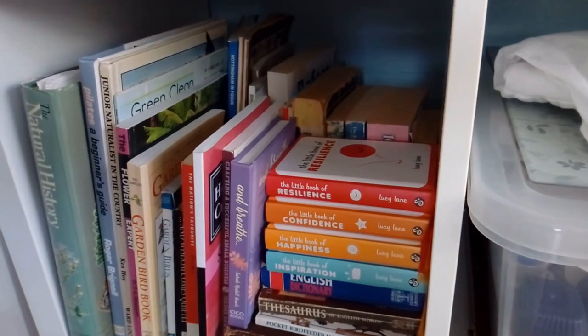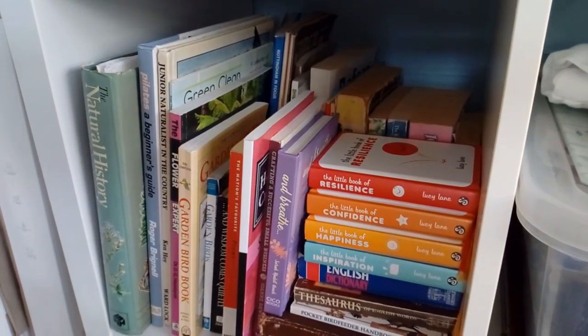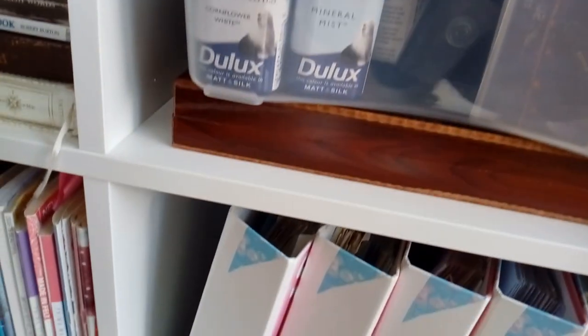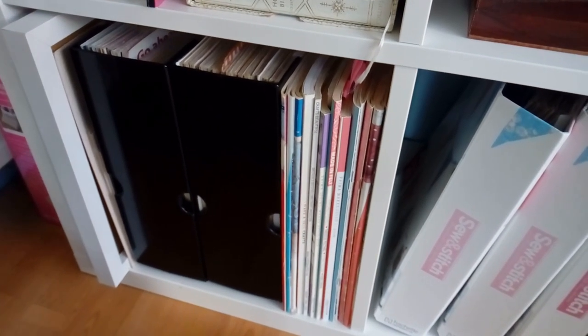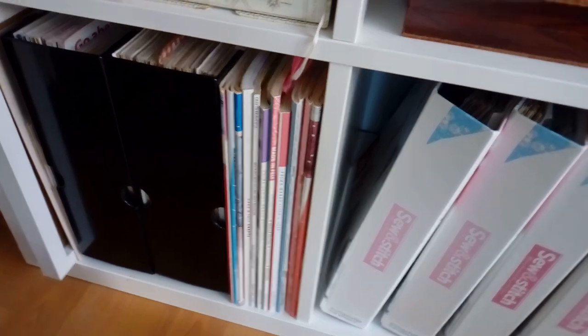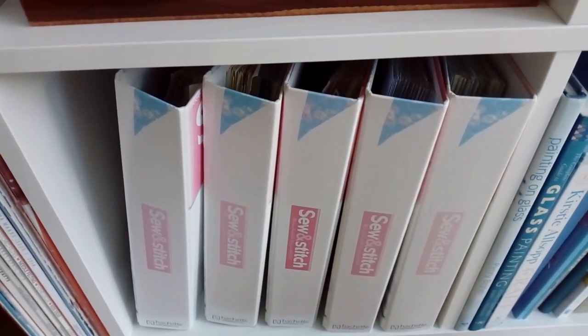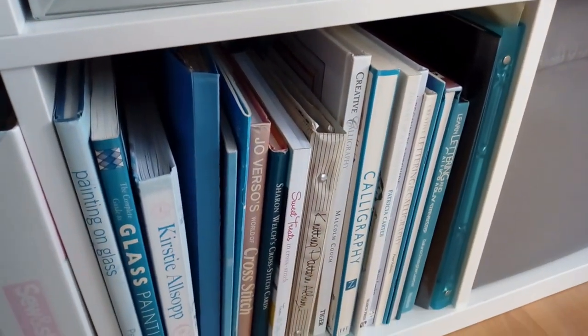I have a selection of books — nature books, garden books, inspiration books. And then down here more magazines; these are all old craft magazines. And more craft books.